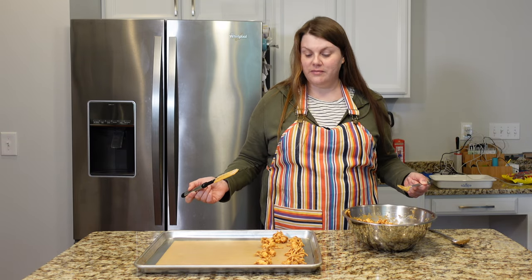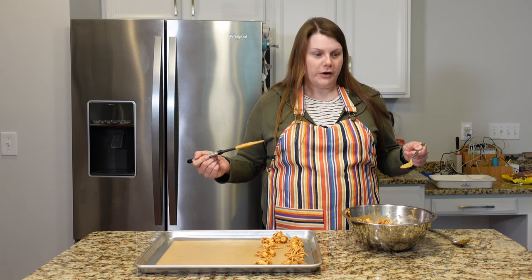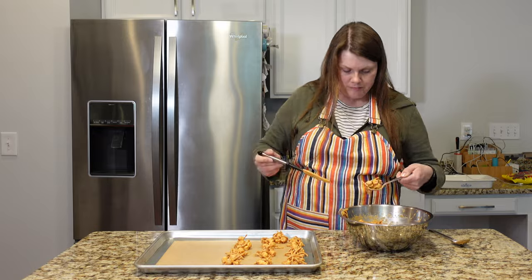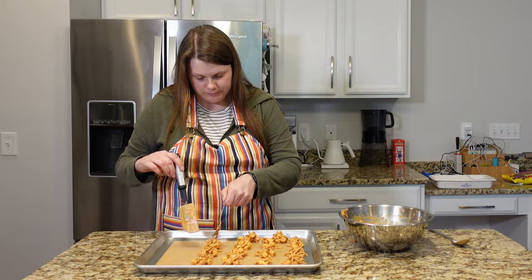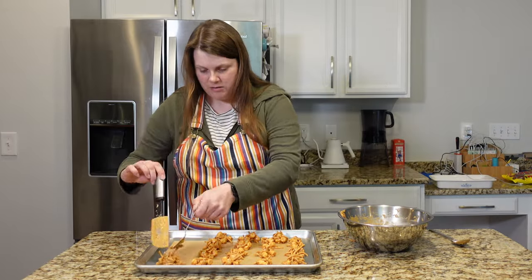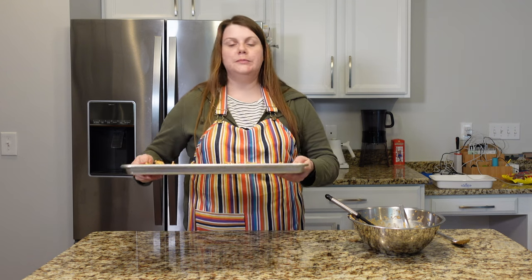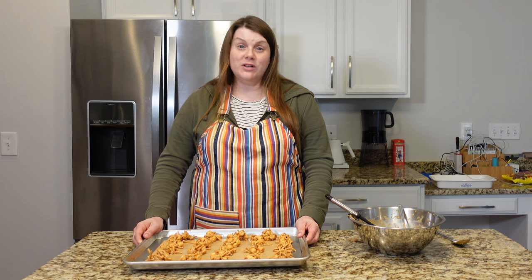I have seven done. If this recipe is accurate in the amount, I have 23 more to go. Well, I have one sheet tray done. I'm going to pop this in the refrigerator and start on another sheet tray. Can't wait to try these.